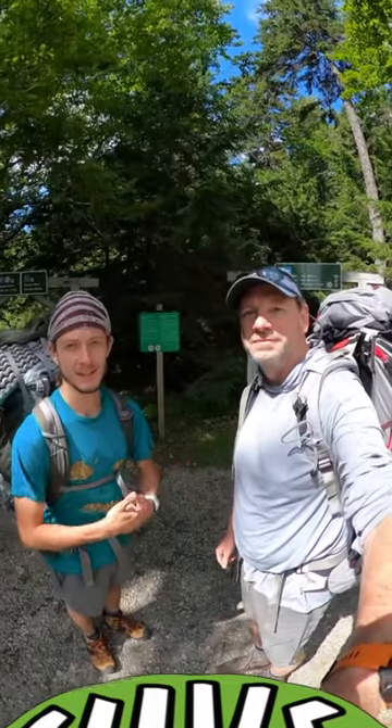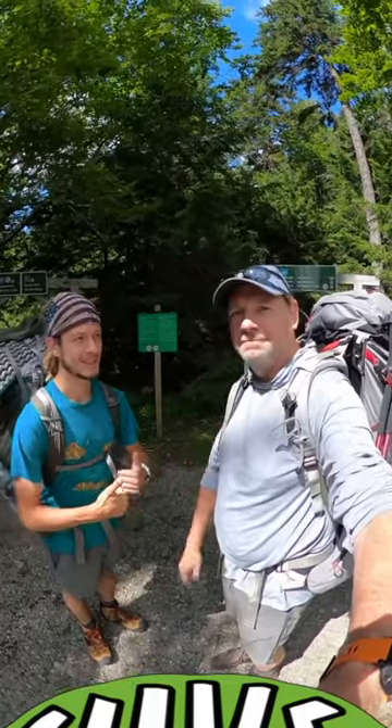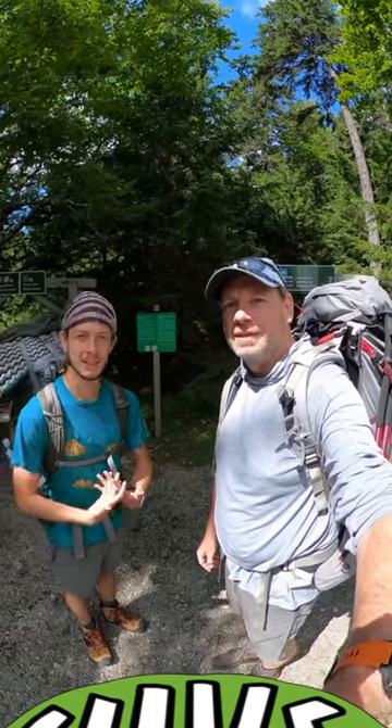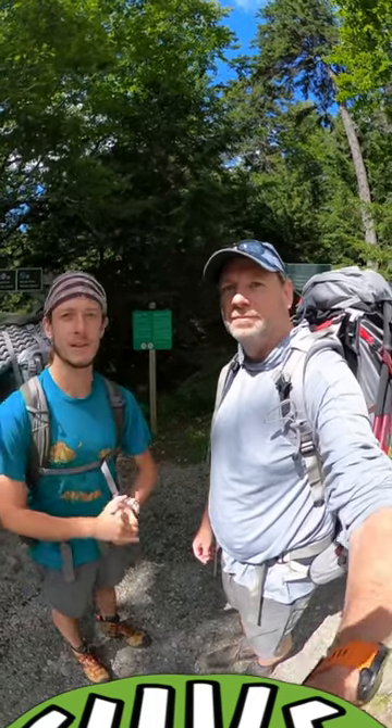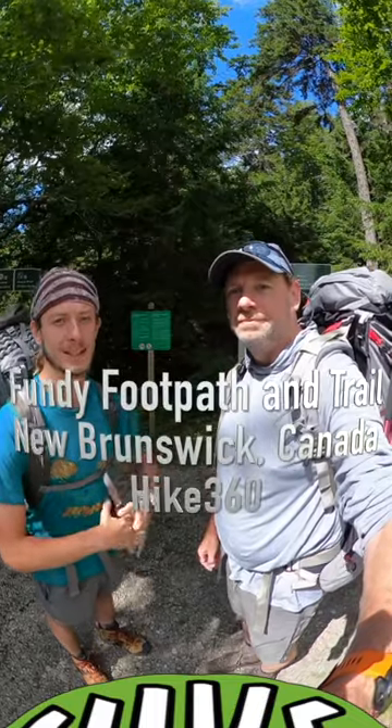Hello, my friends, my family, and my followers. It's Hike360 here, and we're here to give you a new hike this week. We are embarking on a segment of the Fundy Footpath in New Brunswick, Canada.